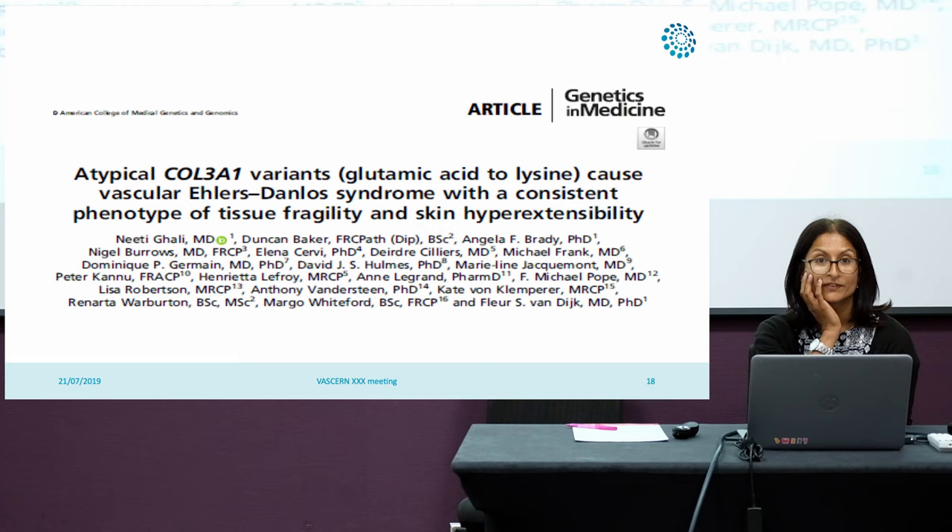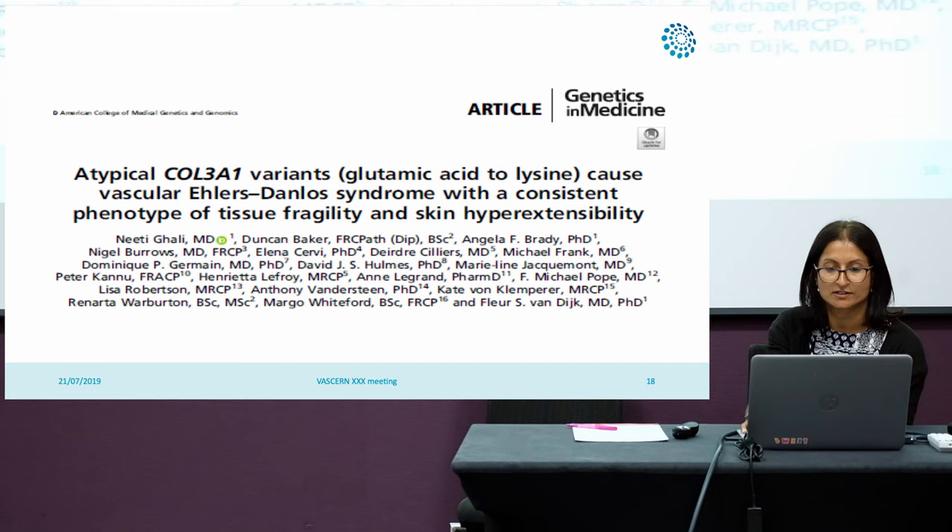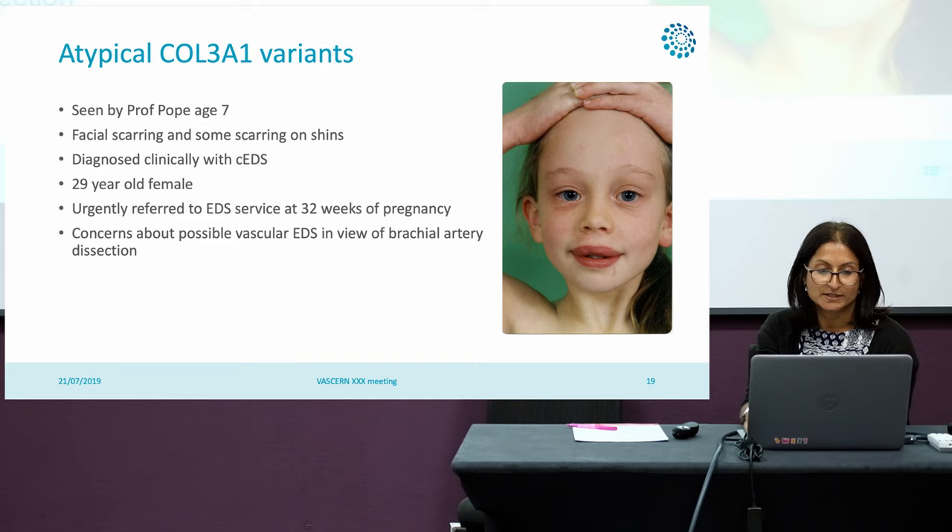One good example of this is a paper we published a couple of months ago on atypical COL3A1 variants — specifically glutamic acid to lysine substitutions that cause vascular Ehlers-Danlos syndrome with a particular phenotype of tissue fragility and skin hyperextensibility, which is a feature not usually seen in vascular EDS. This concerns a patient who was seen many years ago by Professor Pope at the age of seven, presenting with facial scarring and scarring on her shins, and was diagnosed clinically with classical EDS prior to genetic testing being available.